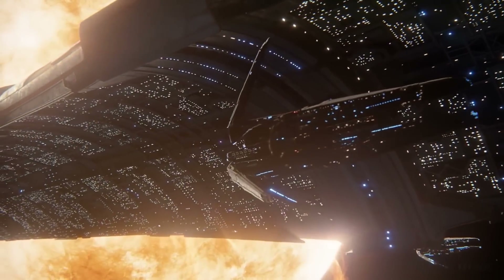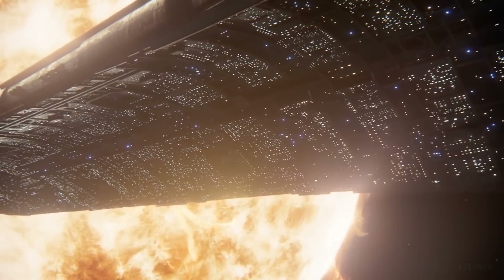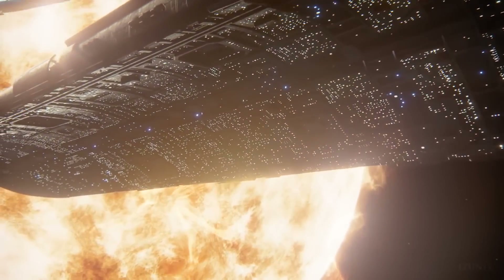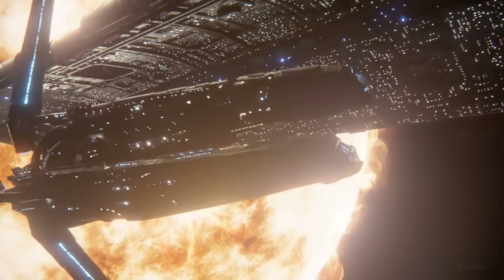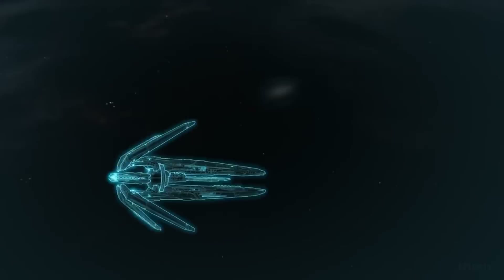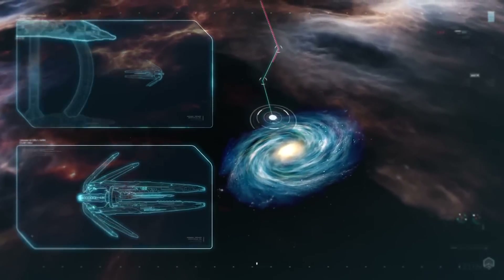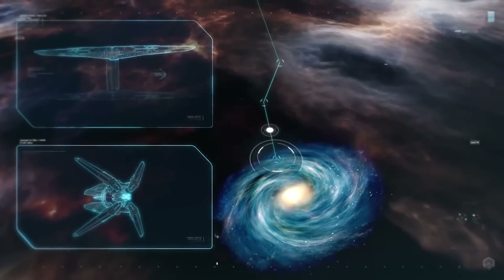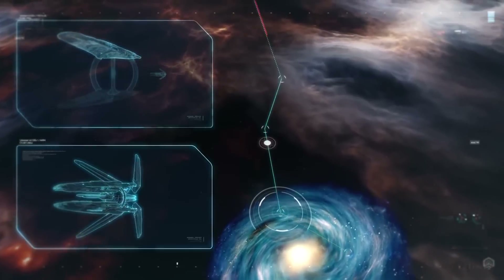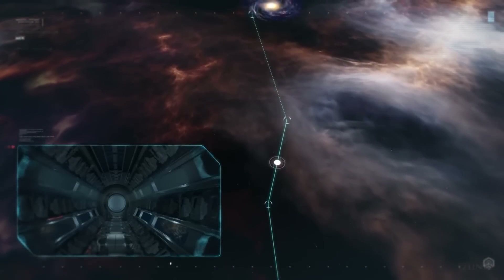FTL drives are devices which allow ships to travel at FTL speeds through space. FTL drive cores work by exposing Element Zero to electric currents, creating mass effect fields. This reduces the mass of an object such as a starship to a point where velocities faster than the speed of light are possible. With a mass effect drive, roughly a dozen light years can be traversed in the course of a day's cruise without bending space-time and causing time dilation.